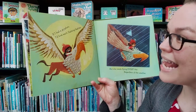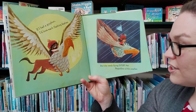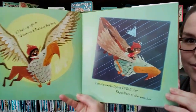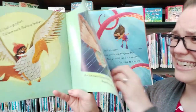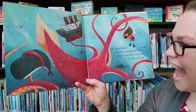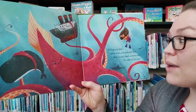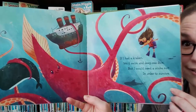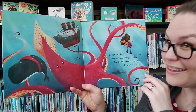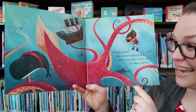If I had a griffin, I'd love each flashing feather. But she'd need flying every day regardless of the weather. Look at them flying through the storm. Oh look, a sea creature! If I had a kraken, we'd swim and deep sea dive. But I would need a scuba suit in order to survive. Do you think any of these pets seem like a good idea? They're pretty fun, but they all look like they'd be really, really tough to take care of.